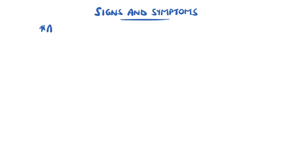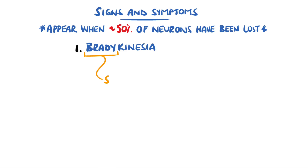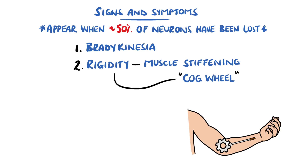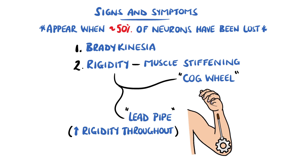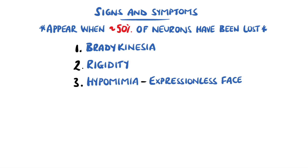When around 50% of the total neurons are lost, the symptoms develop, which unsurprisingly are largely linked to movement. Bradykinesia, which means slow movement, is a core feature of Parkinson's disease. Rigidity is another core feature, meaning a stiffening of the muscles. The two types in Parkinson's are described as cogwheel rigidity, which means small start-and-stop movements like a gear, and lead pipe rigidity, where there is an increased resistance throughout the range of motion. A combination of rigidity and bradykinesia is what gives the mask-like face in Parkinson's disease, known as hypomimia.